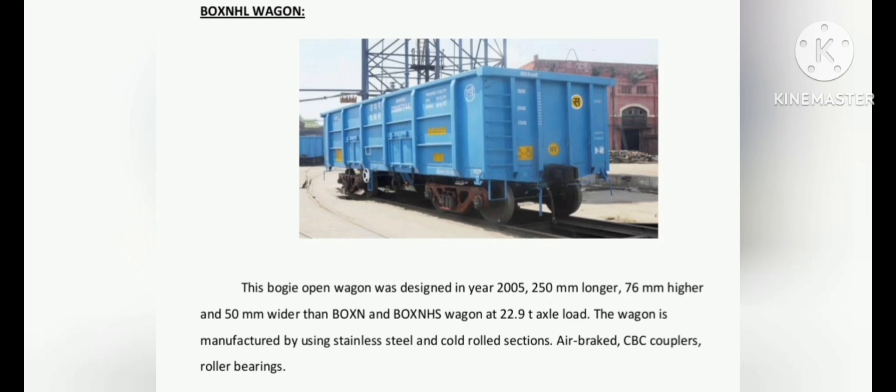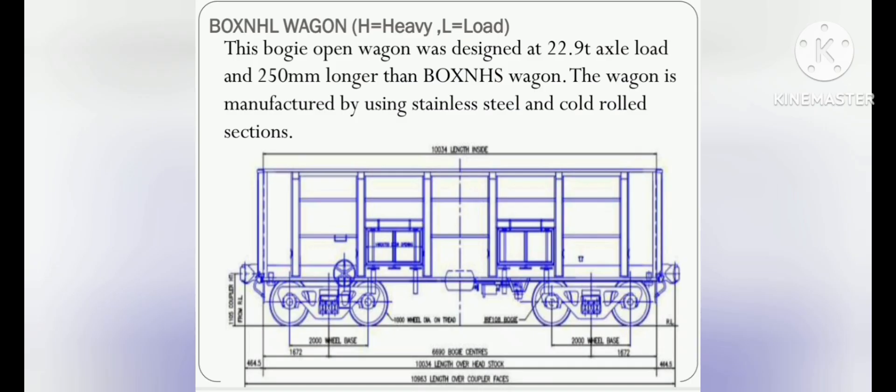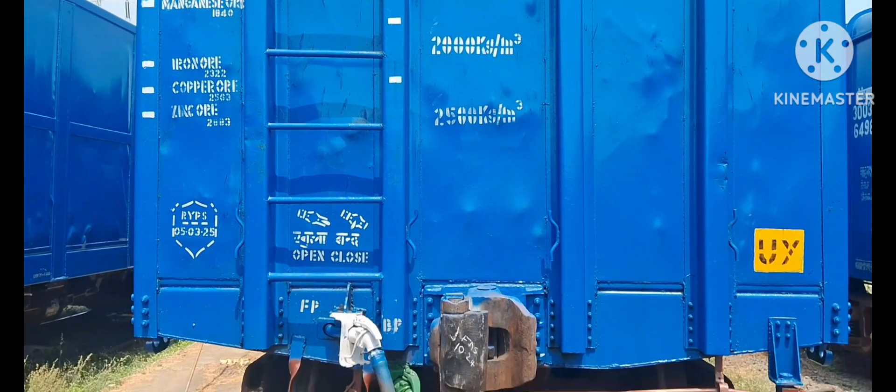Box NHL Wagon dimensions: length over coupling faces is 10,963 millimeters, overall width over load is 3,250 millimeters, and overall height from under tare is 3,301 millimeters.